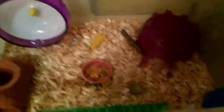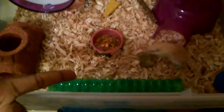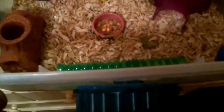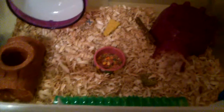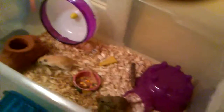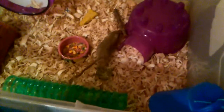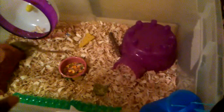Then, toys. Your gerbils are very active so they're going to need toys to play with. I really enjoy putting plastic tubes in there. It's plastic, yes, but it's very uncomfortable for them to chew on and it's going to hurt their teeth so they'll have the sense not to chew on it. You can also add toilet paper tubes, but I don't really have space for that right now. I change the toys and setup every day, so I can put a toilet paper tube in tomorrow.